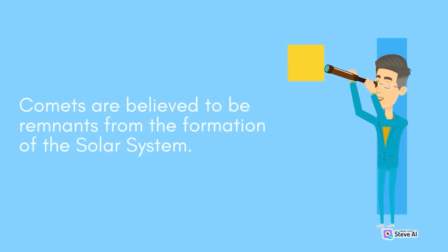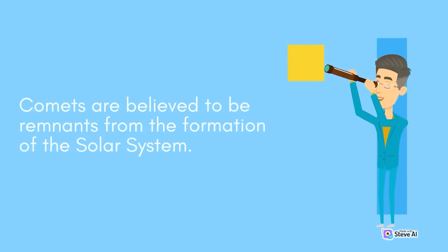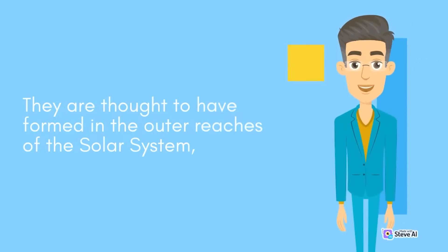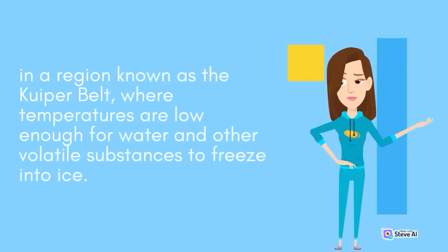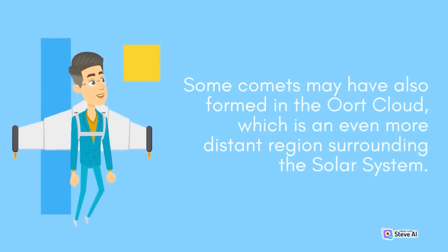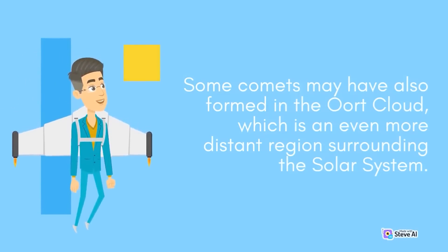Comets are believed to be remnants from the formation of the solar system. They are thought to have formed in the outer reaches of the solar system, in a region known as the Kuiper Belt, where temperatures are low enough for water and other volatile substances to freeze into ice. Some comets may have also formed in the Oort Cloud, which is an even more distant region surrounding the solar system.